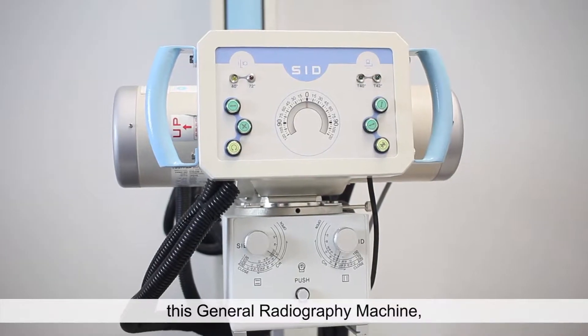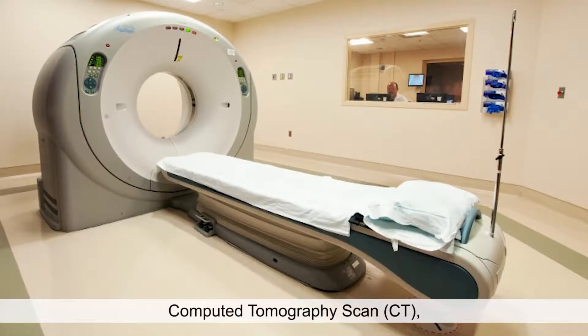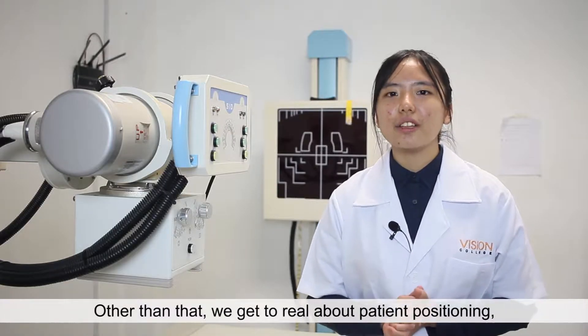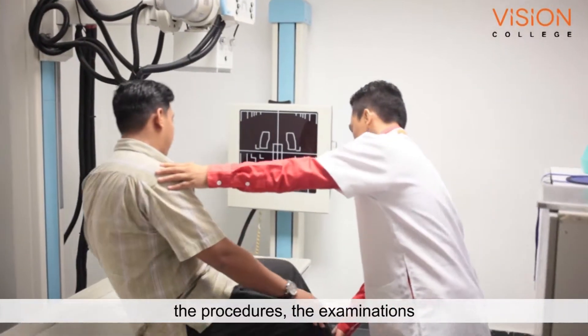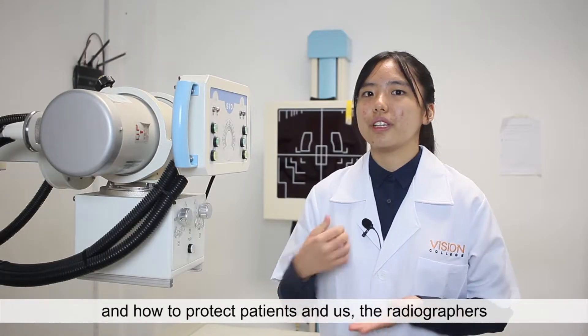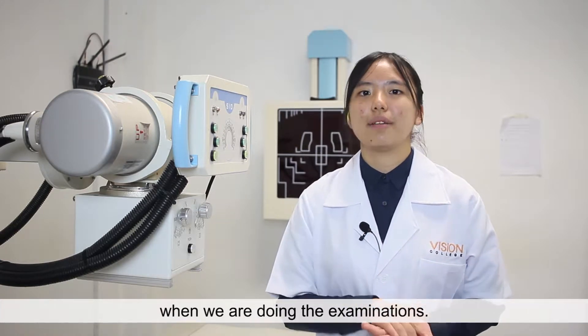In Diploma in Medical Imaging, I get to learn about general radiography machines, magnetic resonance imaging (MRI), computer tomography scan, and other than that, we get to learn about patient positioning, the procedures, the examinations, and how to protect both patients and us radiographers when we are doing the examinations.